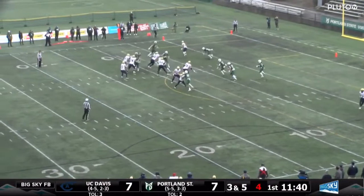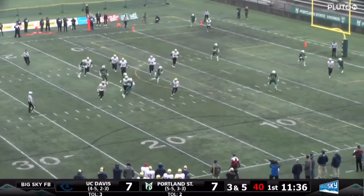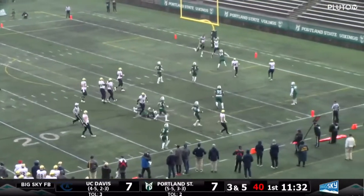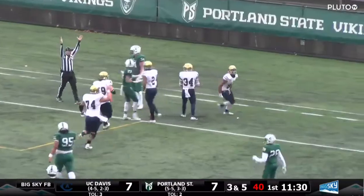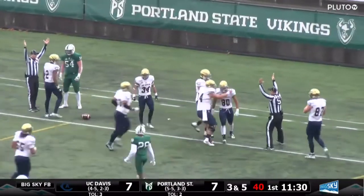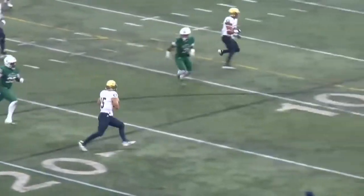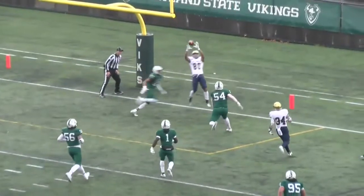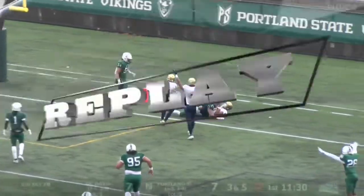Mayer back to throw, third down and five. Long time in the pocket, now being chased. Still looking for somebody — throws back to the middle of the end zone. It is caught, but out of bounds. No — touchdown! Lance Babb the second apparently got a foot down. Looked like he got pushed out the back of the end zone while he was in the air. We'll get another look at the replay — and yes, he did get that left foot down.